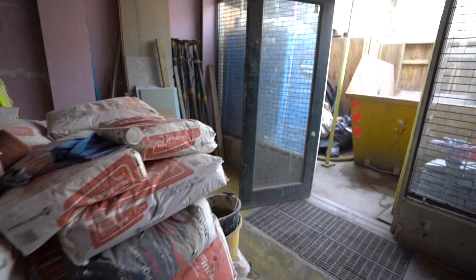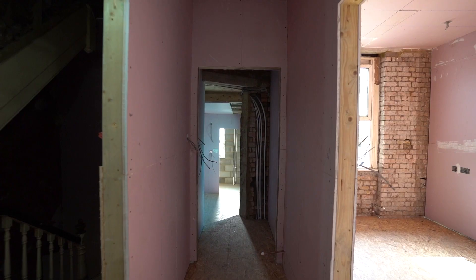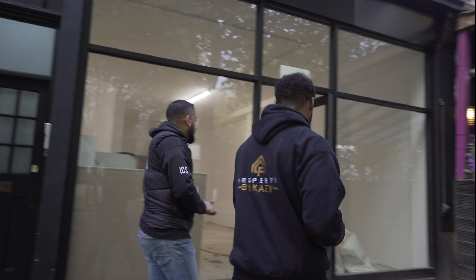Welcome back to Property by Kazzy. We are back at another luxury development tour — this is our second time visiting this project in SW16. We were here when it was rough and ready, but we're ready to see it looking like a diamond. A commercial unit with uppers converted into three flats, retaining a commercial unit. Let's go.